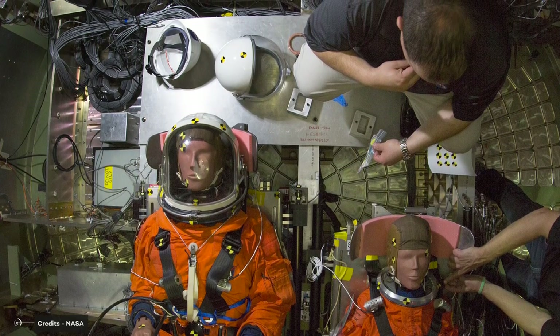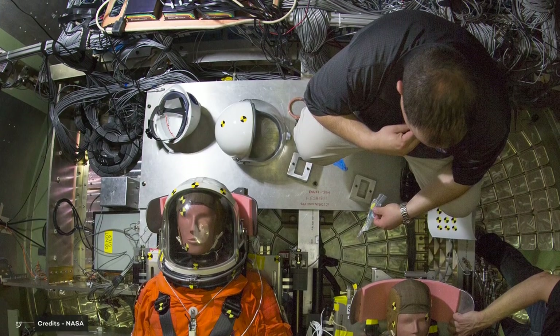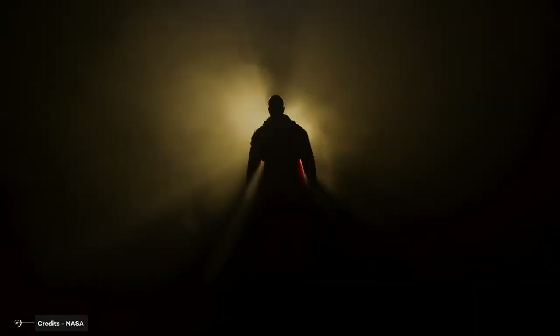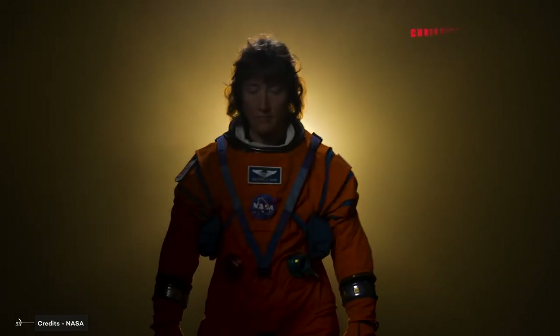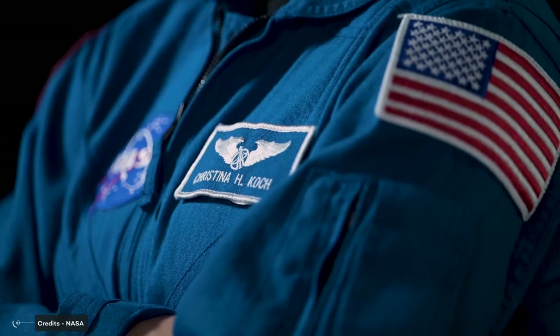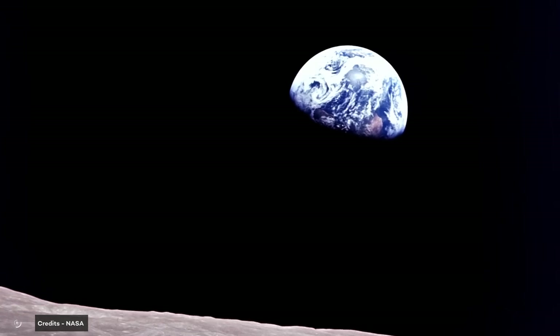Artemis II will be the first mission of the Artemis program to host astronauts in its capsule. First up is Christina Hammock Koch, the spacewalking sensation. With her 328 days in space, she has the endurance to take on any challenge. She is also the first woman to complete an all-female spacewalk, making her the perfect candidate to tackle any gender barriers on the moon.